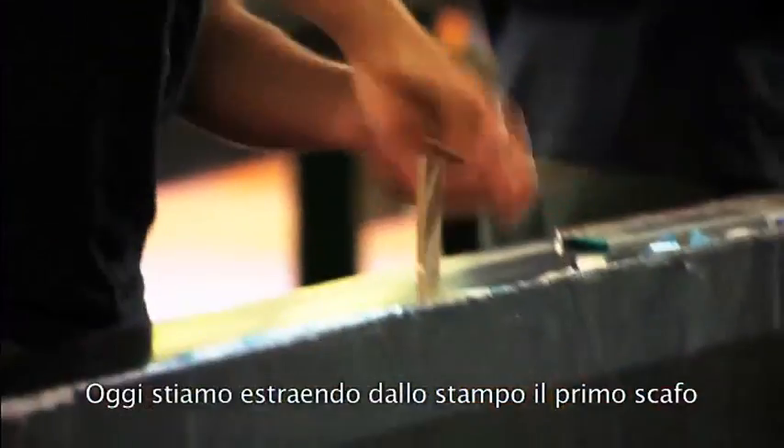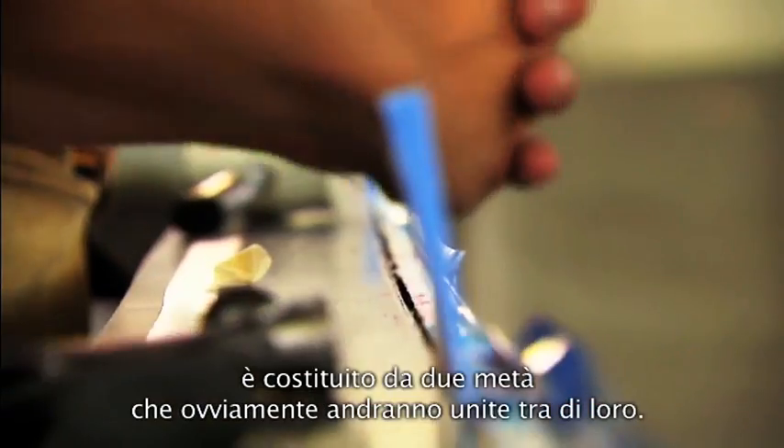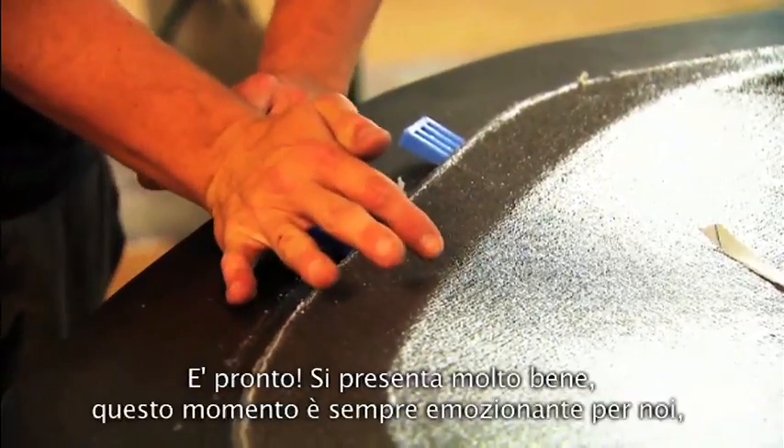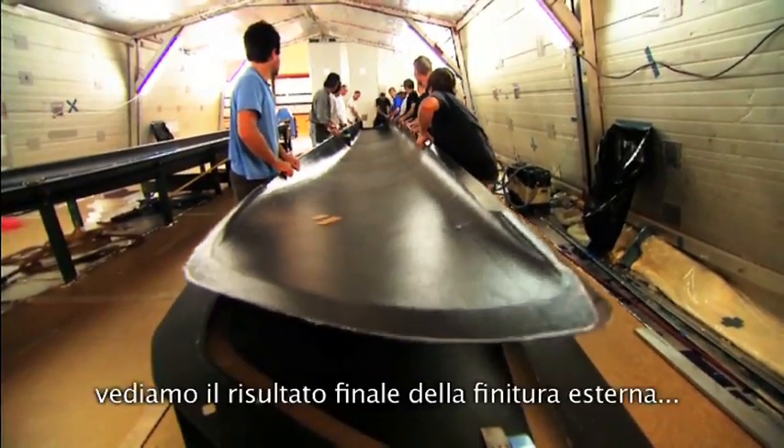Today we're going to release the first hull from its female tool. It's in two halves, of course, and we then have to join it together. So it's fully cured, it's ready, it's finished. So now it just waits for us to release them from the tool.